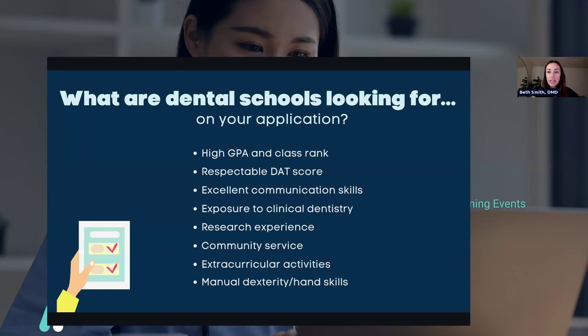Communication also includes whether you're well-spoken enough to produce research and write a research paper. Research experience is something dental schools are looking for — if you haven't done it, don't worry, it's not a requirement. But if you can get involved with research, it's definitely something that would pad your application, especially if you have a lower GPA or a lower DAT score.